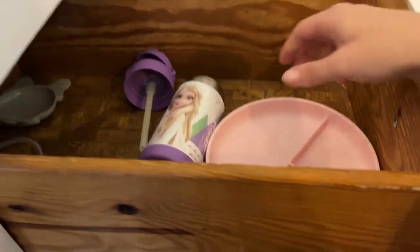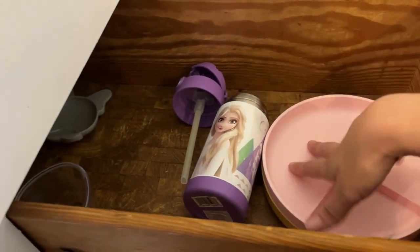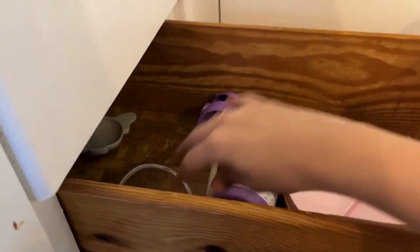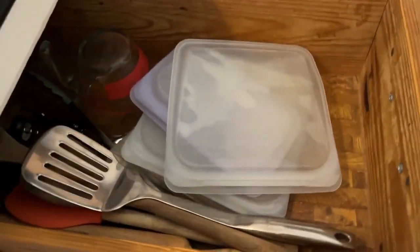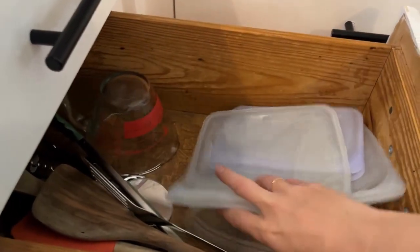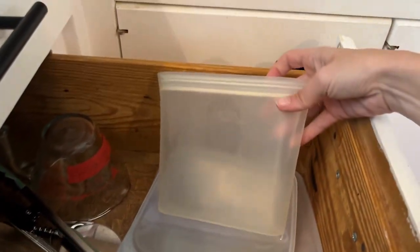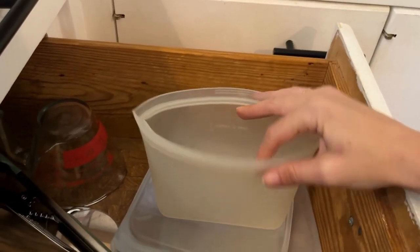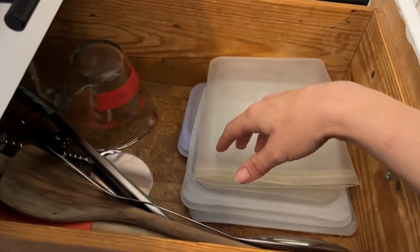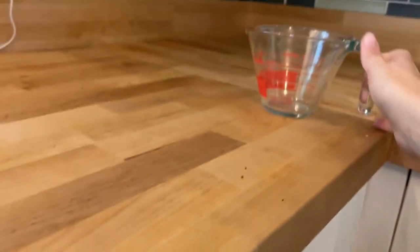The next drawer is my daughter's drawer — she's five, so I don't like her climbing the cabinets. We keep a couple of plates, water bottles, and a container for her to grab snacks herself. The drawer above that is where we keep our reusable bags — the Stasher brand and Zip Top brand. These actually stand up and are easy to clean, I just rinse them out.